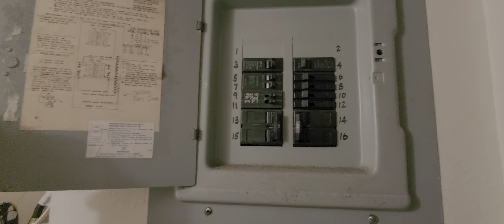Water heater here. A couple of new breakers on the right-hand side from the last time somebody did some electrical work.